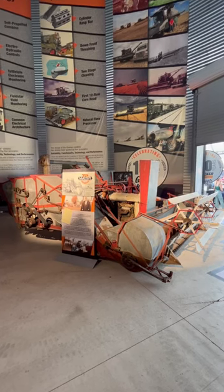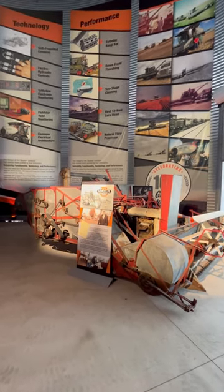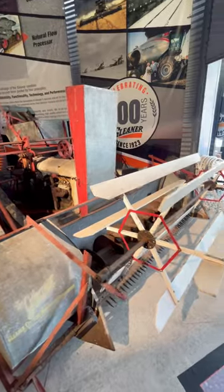I'm a big tractor power fan. 2023 marks 100 years of Gleaner Combine production. Taking a look at the very first style Gleaner from 1923 — it's a lot different than the modern machines we see today in the field, but it was revolutionary 100 years ago.